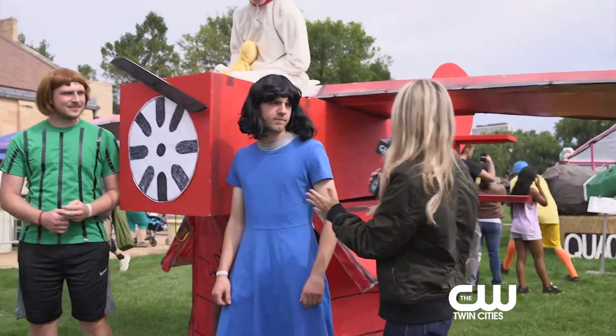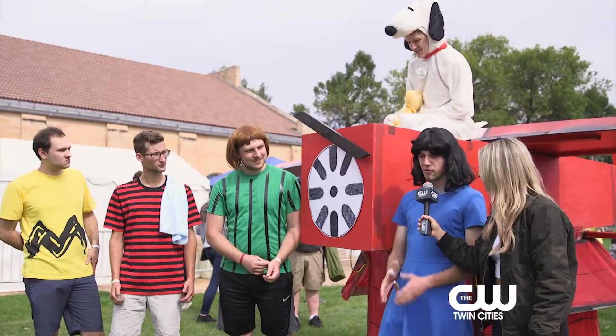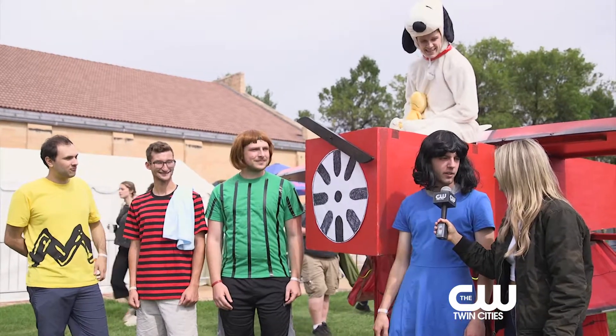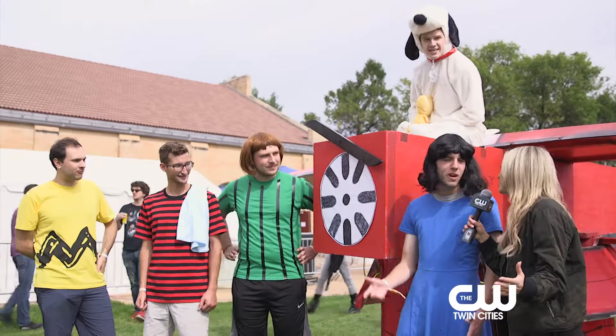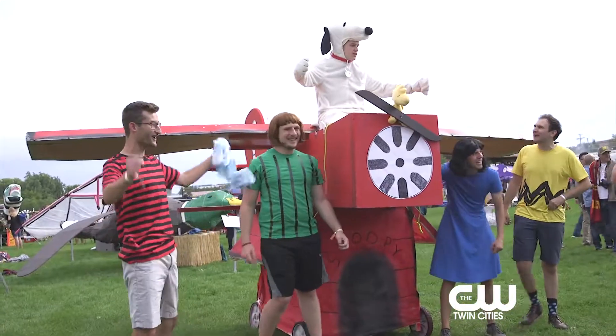How long did it take you guys to assemble the doghouse? I think it was over a few weeks. There were a few big sessions, and then in the last week we kind of brought it all together. And conceptually, it doesn't get much more Minnesotan than Snoopy, right? Absolutely. We're giving Snoopy one last ride at Camp Snoopy. We all grew up there.